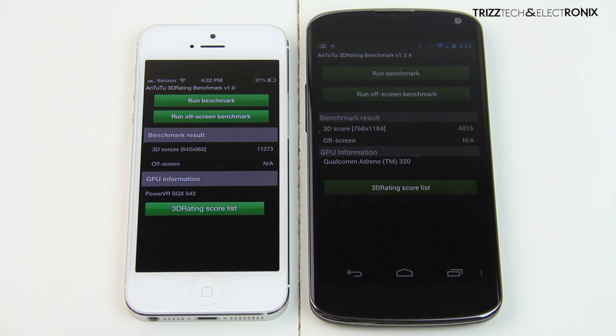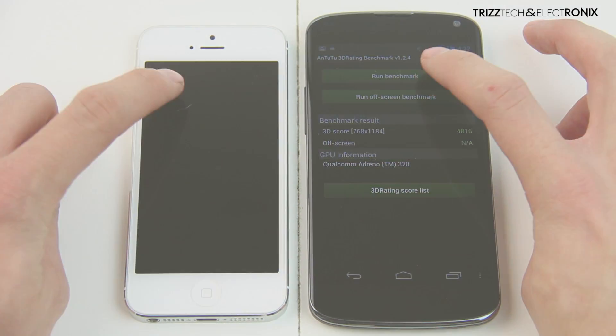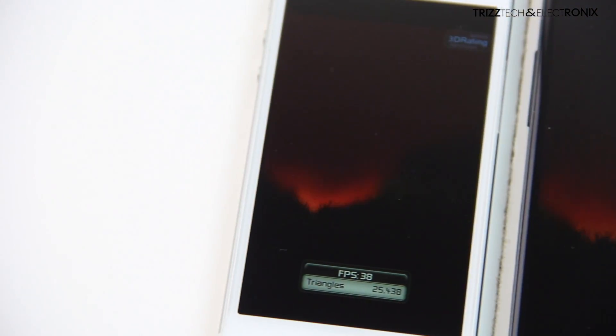Now we're going to move on to a 3D benchmark, this is called Antutu 3D rating. We're going to run both of these benchmarks right here. We're going to pan in and it's looking almost like they're playing a video game, but right now it is testing the frames per second — and as you can see, the iPhone 5 is handily beating the Nexus 4 by almost doubling, and over doubling it every once in a while, in frames per second.